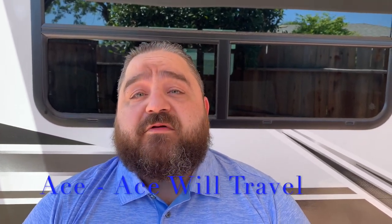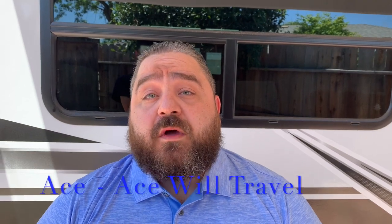Hi, this is Ace from Aceville Travel. Join me as we review the 2020 Jayco Jay Feather X213.